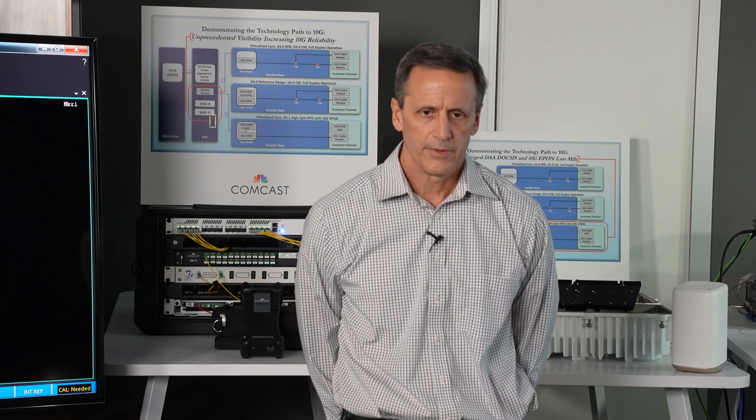A quick comment about the 10G FDX demonstrations: each was implemented over an N+0 HFC plant as the FDX requirements were written. Going forward, Comcast has determined it will also implement FDX over an N+X environment that comprises a large portion of our plant, so all our customers can have multi-gigabit symmetric services. Comcast is developing FDX-capable amplifiers with partners Broadcom and CommScope, and we expect to see those in our laboratories this year. Our modeling gives us confidence we'll deliver FDX services over N+X cascades up to N+6 where we have HFC plant already built.